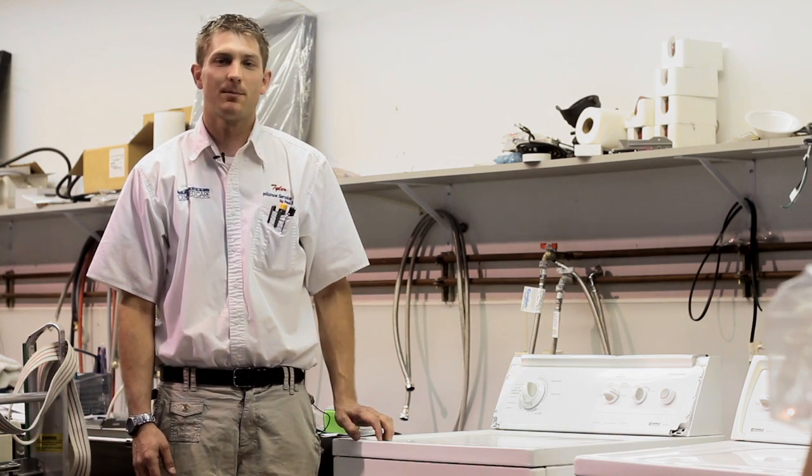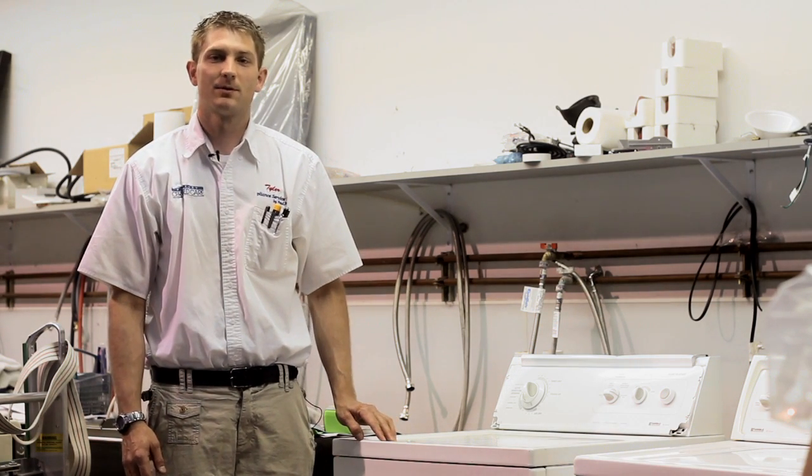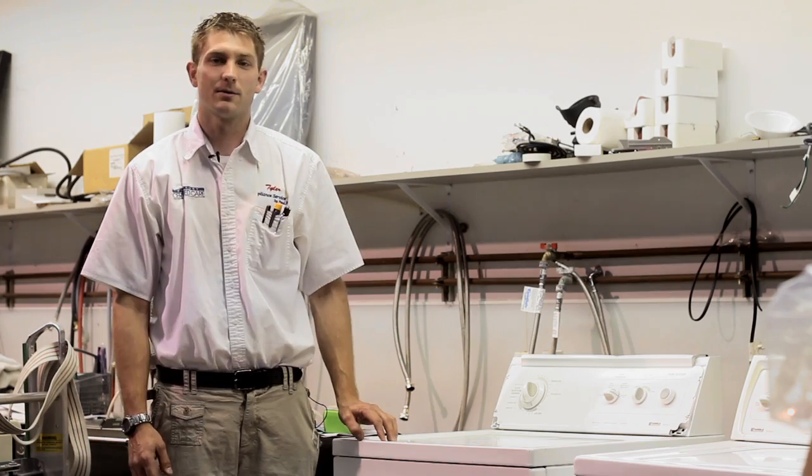Again, this is Tyler with Appliance Service by Paul. We've just walked you through a few steps of how to diagnose and repair your clothes dryer.